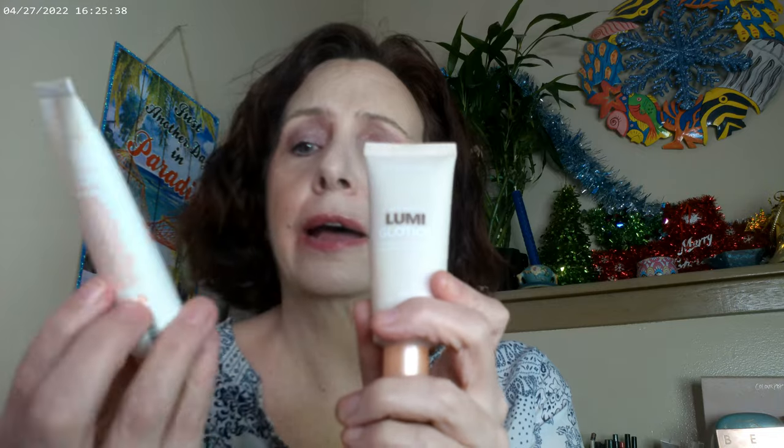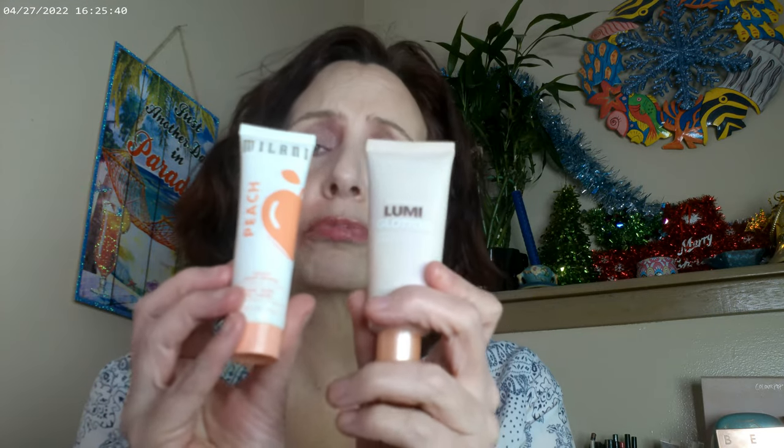Back again — definitely not in order, but as far as my primers this year, the L'Oreal Lumi and the Milani Peach glass skin primer — these two have definitely been my favorites this year.